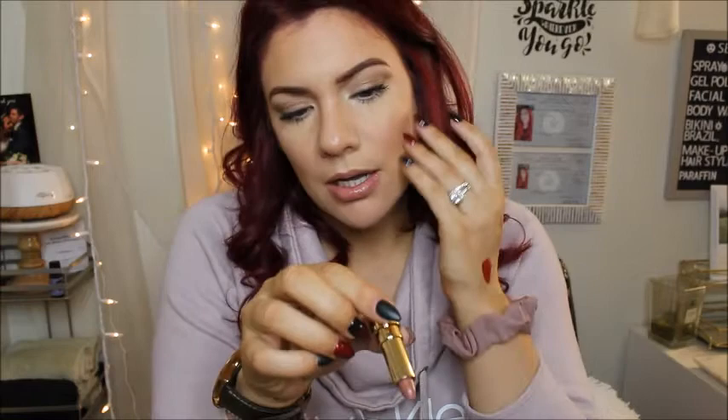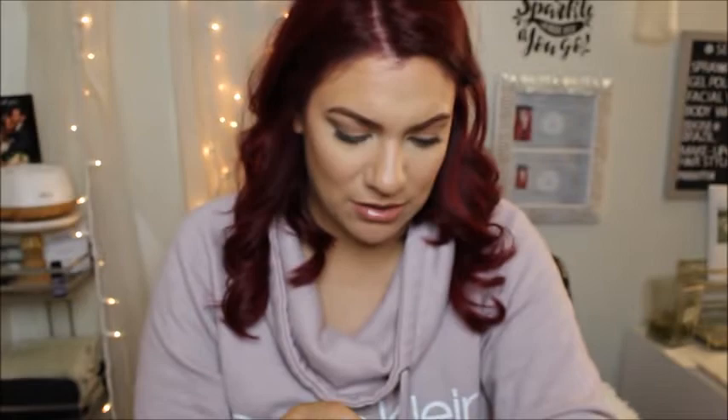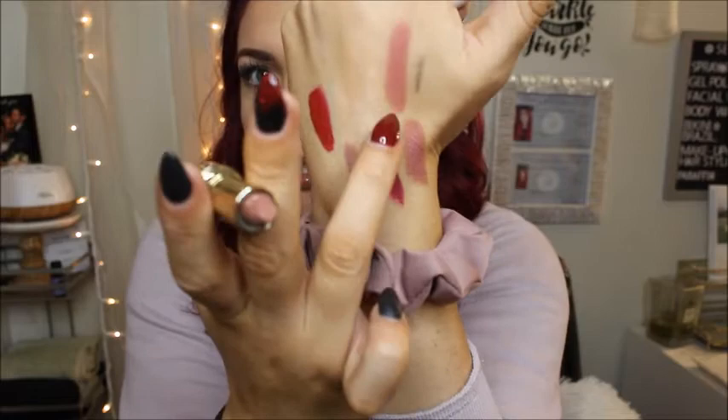Last but not least is a Two Faced lipstick in Sex on the Peach - a nudie peachy shade. The packaging has peaches engraved on the side - I died when I saw that, so cute! It has that classic Two Faced Sweet Peach scent. Comparing all the nudes: the Two Faced is peachy warm-toned, the Charlotte Tilbury Pillow Talk is pinky, Very Victoria is slightly deeper and cool-toned. All really beautiful nude shades.